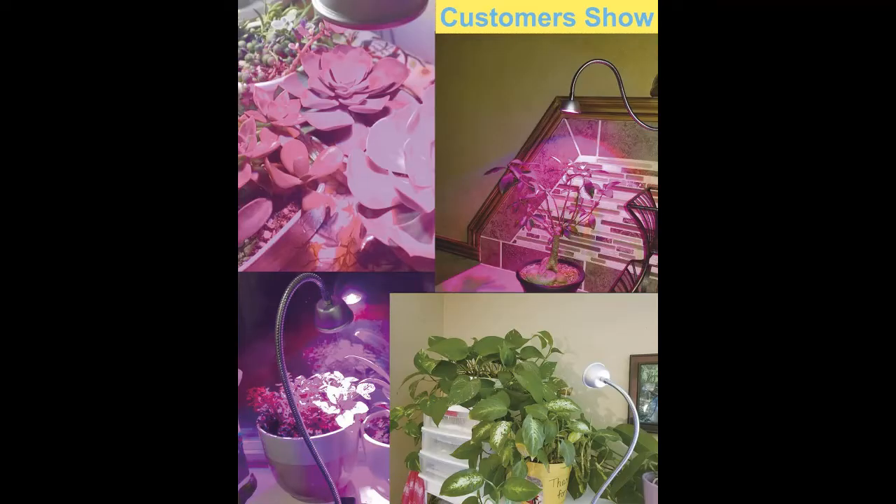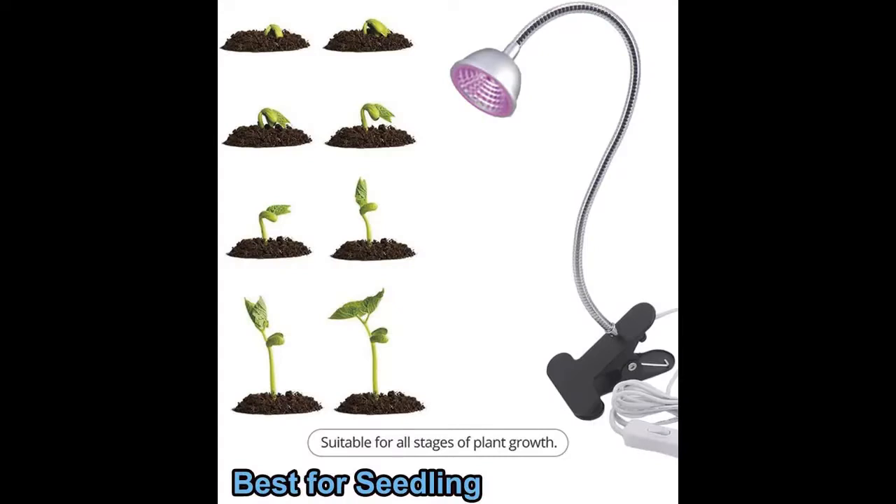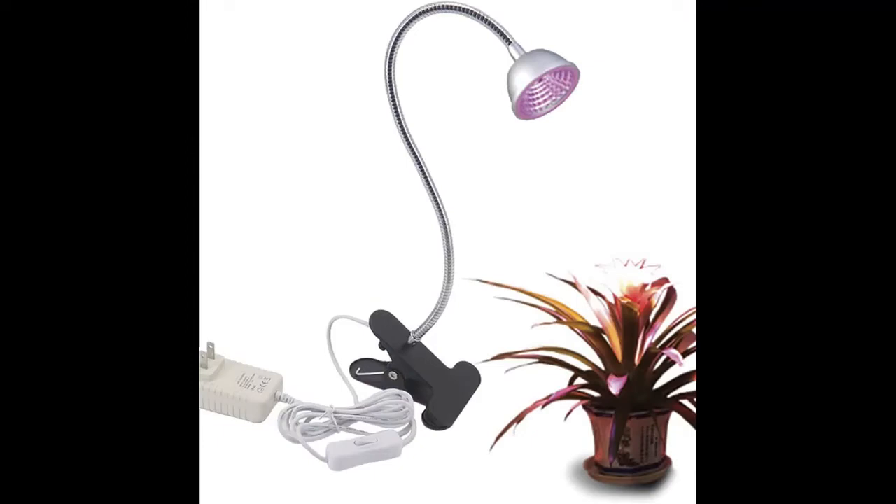While one of the more expensive options on the list, we found this grow light to be well worth the cost. When used for an average of 16 hours per day, the light lasts 15 years — far longer than cheaper options. It has a 15-foot fabric cord and comes with an LED bulb, three ceiling hooks, two wall fair leads, and a swag hook. You can choose from two sizes: 5.8 x 3.8 inches with 2000 lumens, or 7 x 4 inches with 4000 lumens, and two colors to customize it to your space.